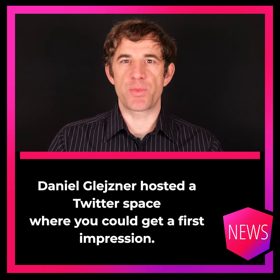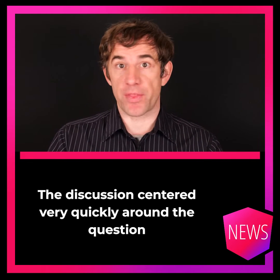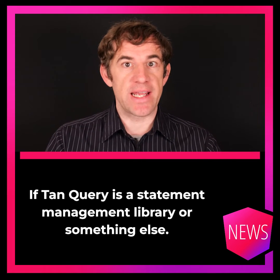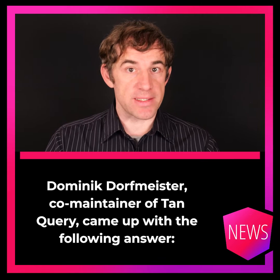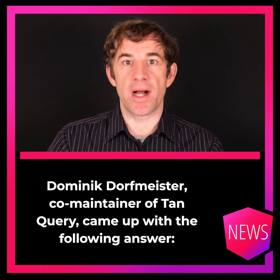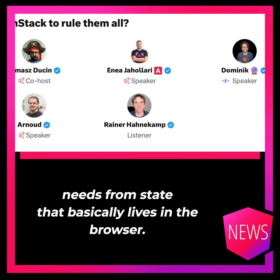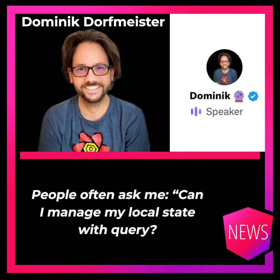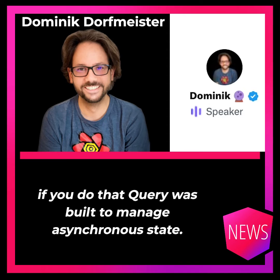Daniel Gleisner hosted a Twitter space where you could get a first impression. The discussion centered very quickly around the question if TanQuery is a state management library or something else. Dominik Dorfmeister, co-maintainer of TanQuery, came up with the following answer: state that comes from the server has very different needs from state that basically lives in the browser. People often ask me if they can manage local state with React Query and I always say no — it's very inefficient. Query was built to manage asynchronous state.